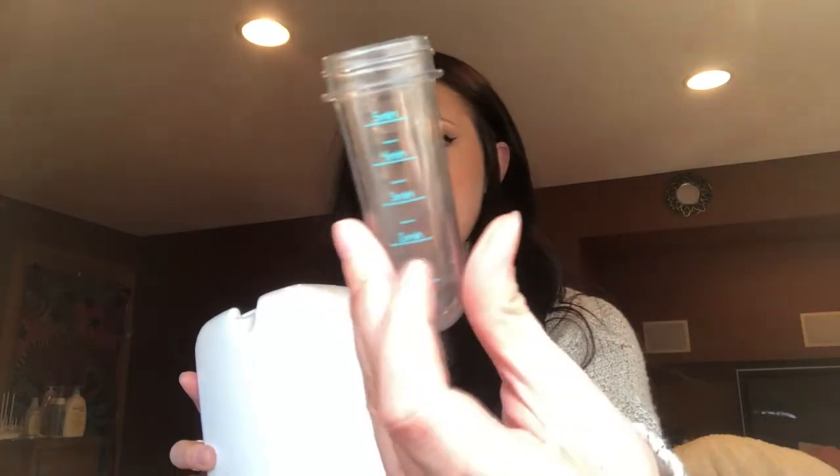The next thing is this bottle warmer — it's The First Years brand. It comes with a little measuring cup. You fill it up to the two-minute line, dump the water in, put your bottle in, and it warms it up. These are super cheap — around $12 to $14. If you're lazy like me, I don't like running all the way upstairs or downstairs when my baby needs a bottle, so I keep infant water wherever one of these is. I have about three of them.